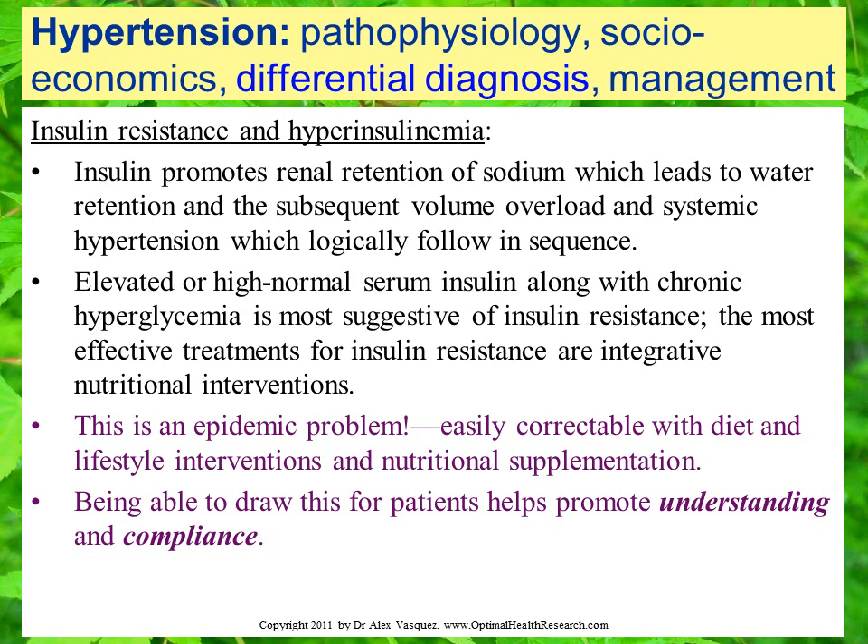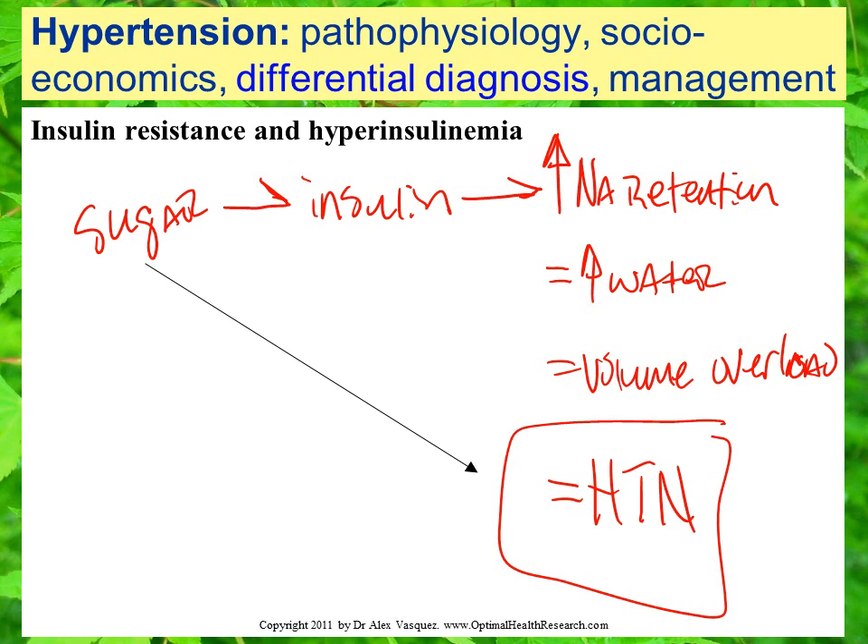What we're trying to show patients is that when they eat sugary foods, that leads to insulin secretion, which leads to sodium retention and water retention, which leads to volume overload. When we have more volume in a closed container, that leads to higher pressure — in this case, what we refer to as blood pressure. So sugar consumption leads to insulin secretion, insulin secretion causes sodium retention in the kidney, that causes water retention and volume overload, and that leads to hypertension. Being able to draw this for patients can show them how their sugar consumption and poor dietary habits are contributing directly to their hypertension.